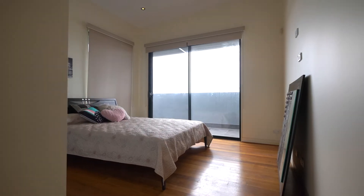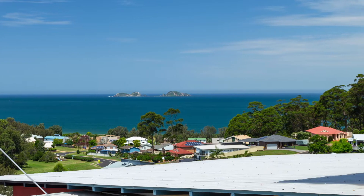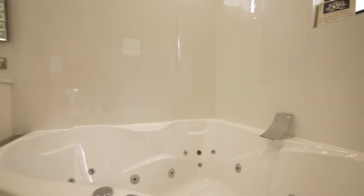The three remaining bedrooms are located on the upper level, and each of these rooms delivers stunning ocean views. 16 Mary Place also has four bathrooms, two of which have spas.